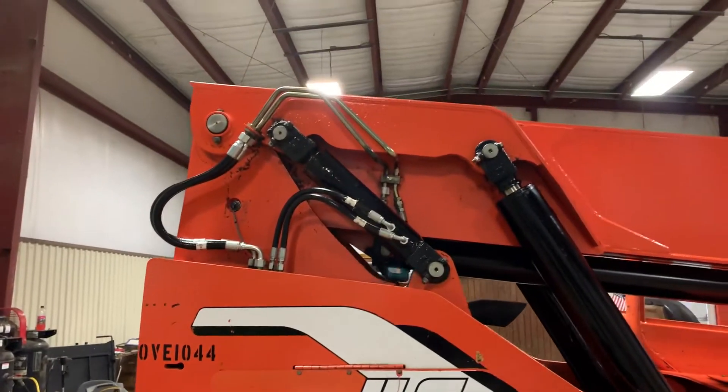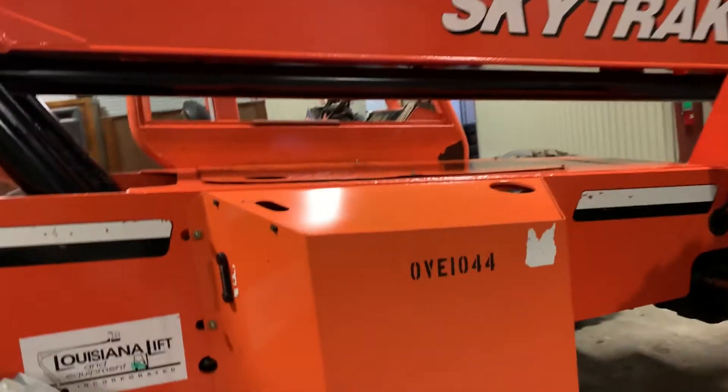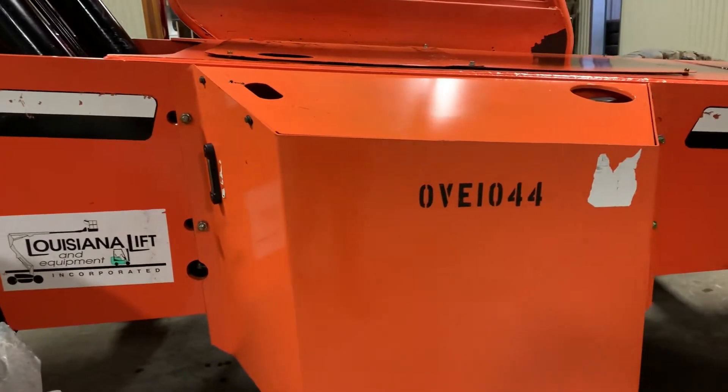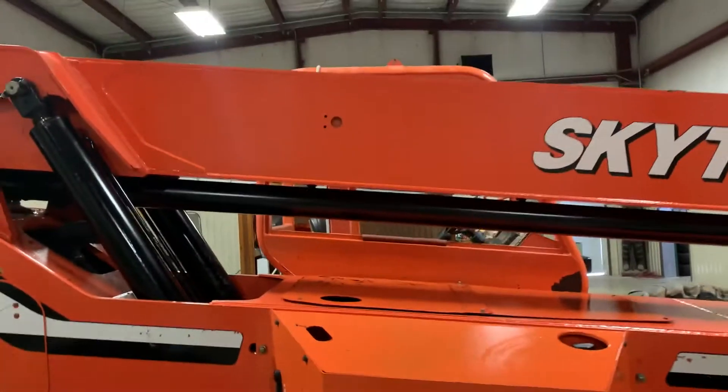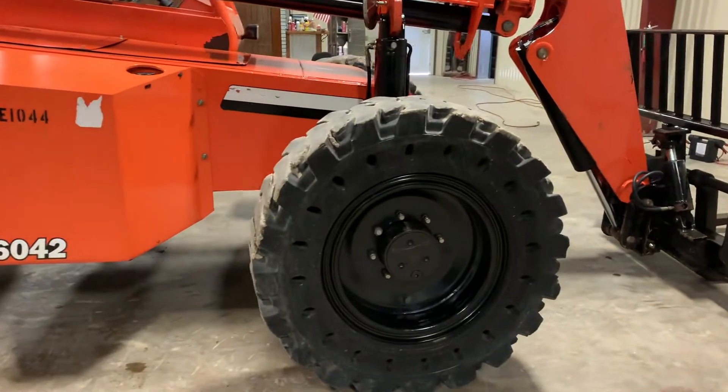The hoses seem to be in pretty good shape. The ramps seem to be in pretty good shape. And the paint on this unit — usually it's just a peach color, but this unit here is a nice, pretty orange. They did a great job keeping up with this machine. It has the airless tires.